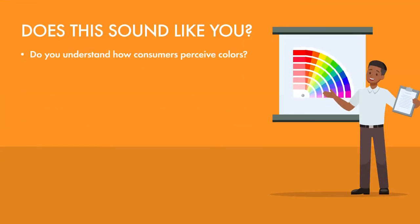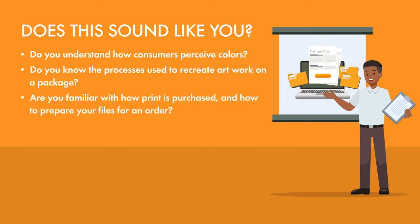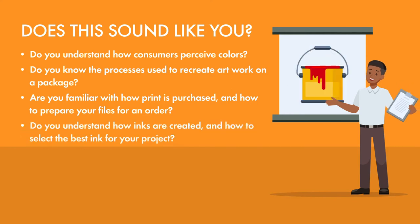Do you understand how consumers perceive colors? Do you know the processes used to reproduce artwork on a package? Are you familiar with how print is purchased and how to prepare your files for an order? Do you understand how inks are created and how to select the most ideal ink for your job?